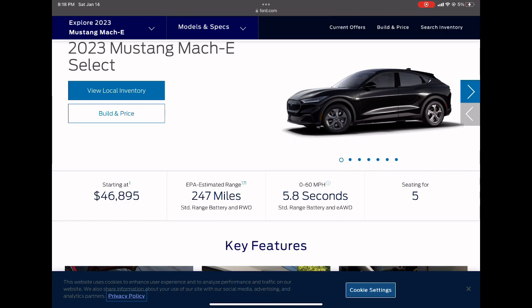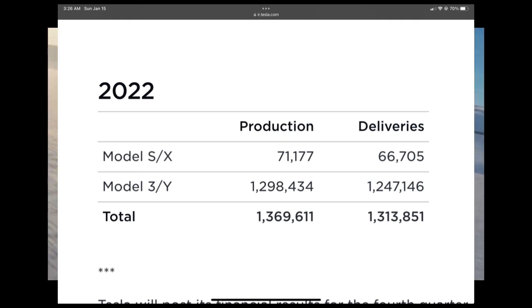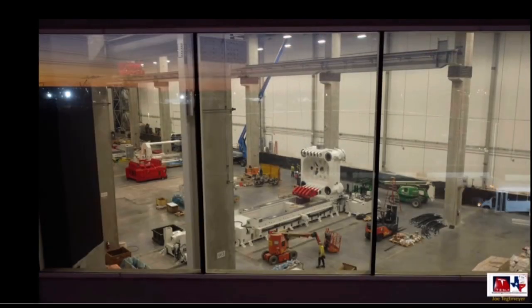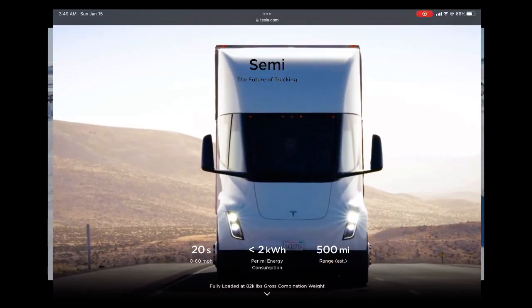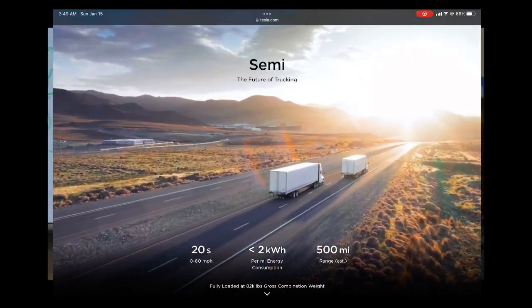Tesla is primed for a great 2023. They delivered 1.313 million and produced 1.369 million vehicles in 2022 — a 44% increase over 2021. If they can repeat that growth, they'll produce and deliver around 2 million vehicles in 2023. Looking at drone footage from outside the Austin Giga Texas factory, there's a 9,000-ton Gigacast machine being assembled to manufacture the Cybertruck. With around 1.2 to 1.3 million Cybertruck pre-orders, I'm excited to see how many units they'll produce this year, along with sales of the Tesla Semi.